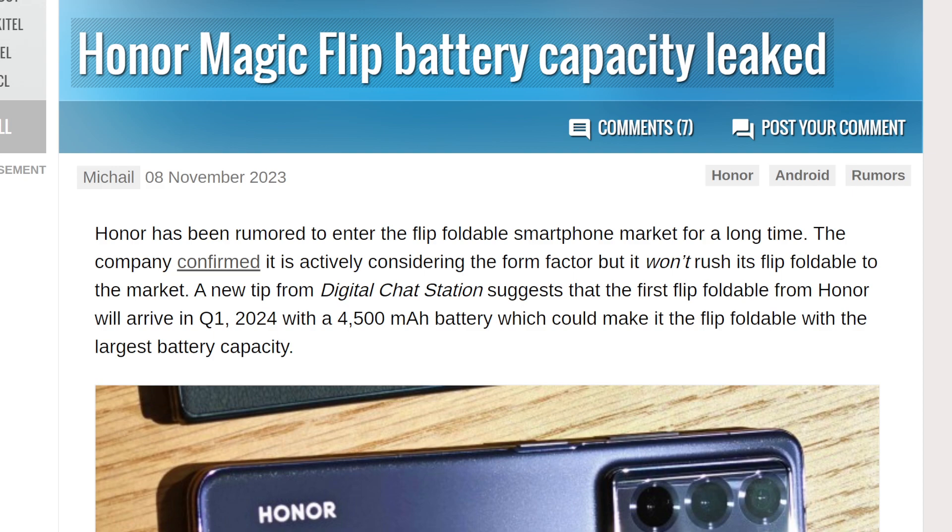Now, of course, will the Honor Magic Flip be an international phone? We don't know at this moment in time. We don't know every single detail about this phone or whether they're going to go international or not. What we do know is it's going to have a pretty dang good battery life.